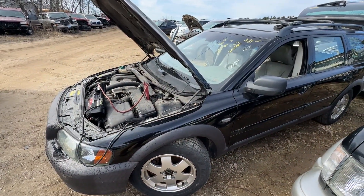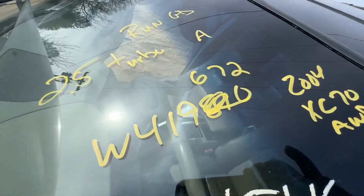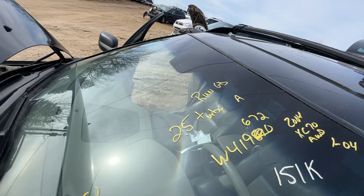Welcome to Elmer's Auto Subway. We have a 2004 Volvo XC70 station wagon all-wheel drive. Stock number W419672. Has 151,274 miles on it. 2.5 turbo automatic.